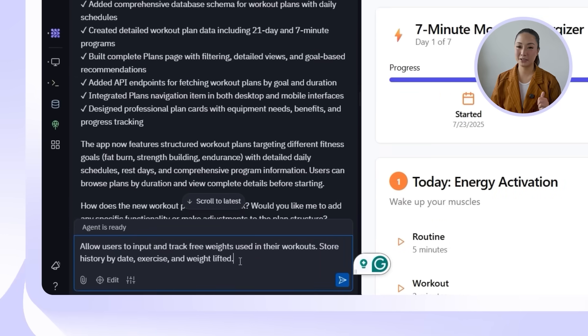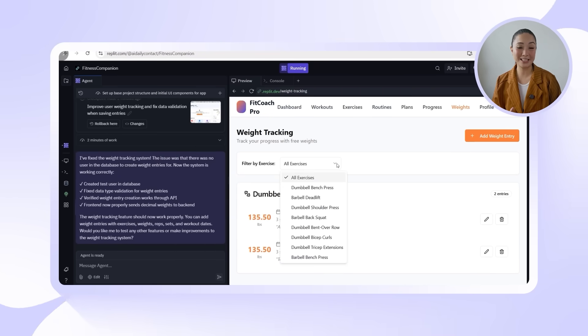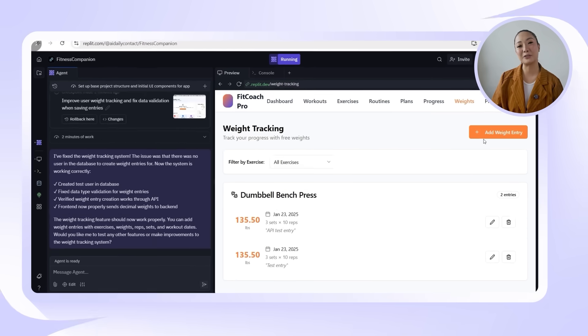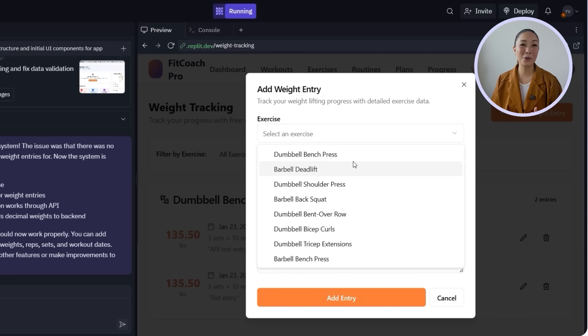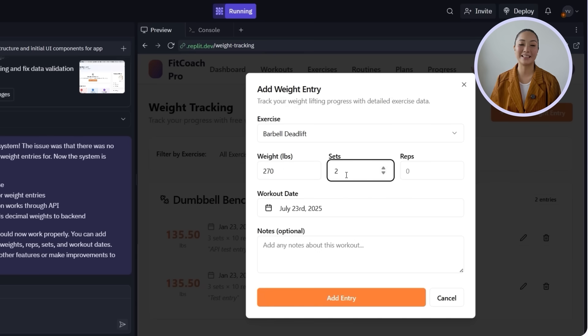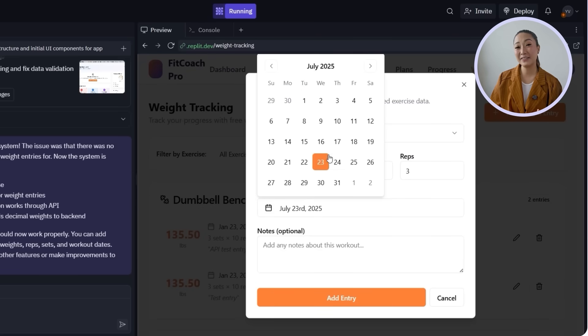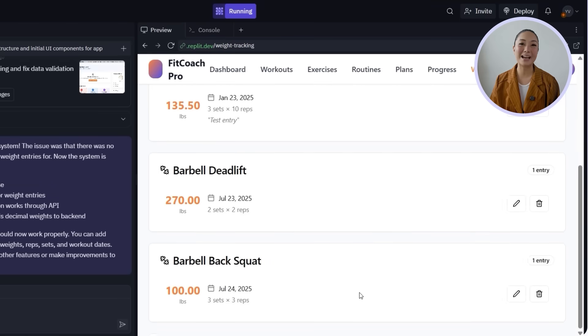Tracking progress is key to staying motivated, especially with strength training where small wins add up fast. So the next step is to give users a way to log their free weight workouts and actually see how they're improving over time. I'll prompt Replit: allow users to input and track free weights used in their workouts, store history by date, exercise, and weight lifted. Replit updates the schema to include new weight tracking tables, transitions storage into a proper database setup, and builds out the UI. The feature now includes eight core weight training exercises, each tied to structured database fields storing equipment type, date, sets, reps, and weight lifted. Past entries are automatically grouped by exercise in the progress history section.